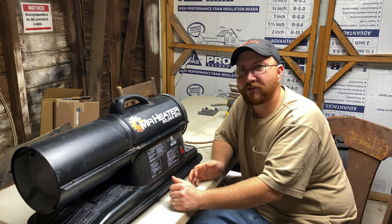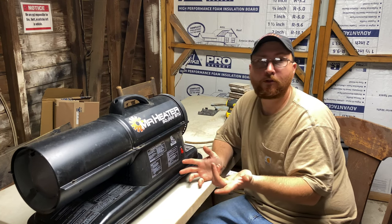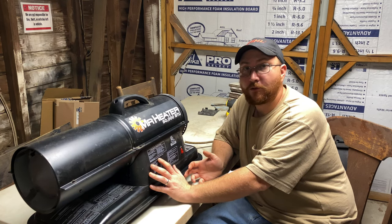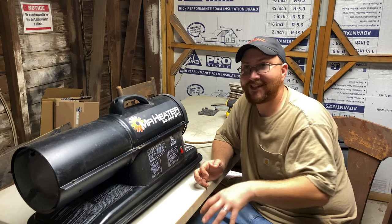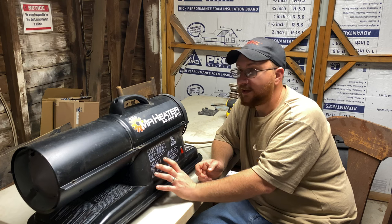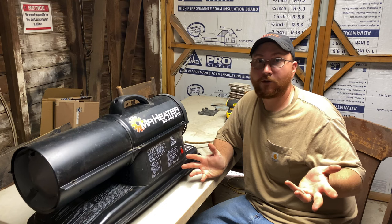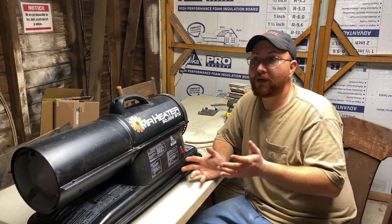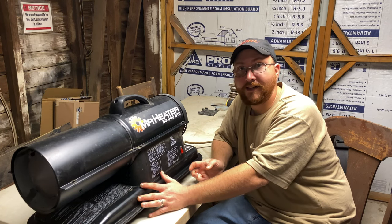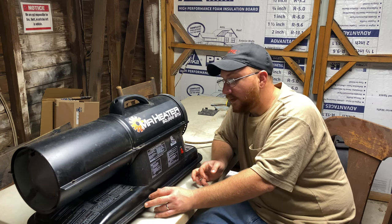I mostly use this for working outdoors when it's cold. This garage I work in is an old wood frame garage — it's very drafty. It says you can use it indoors with adequate ventilation, so if I'm using it inside this garage I'll have some doors cracked open so there's some airflow going on. I make sure I've got plenty of airflow coming through here if I've got this running inside.